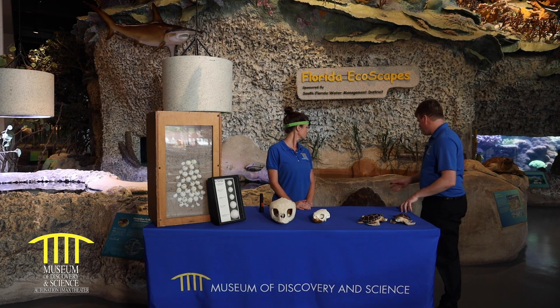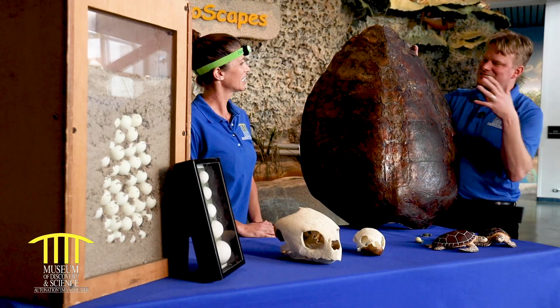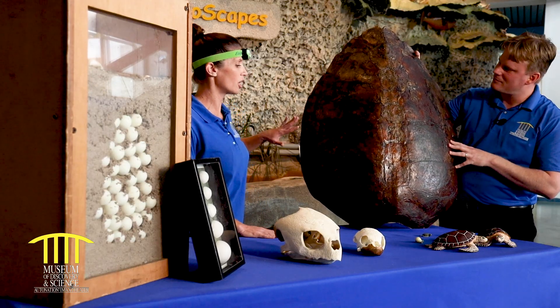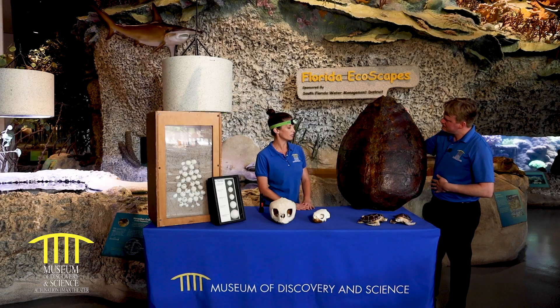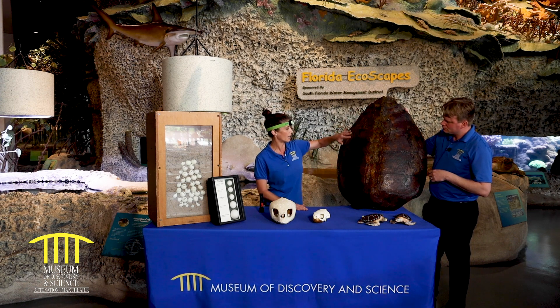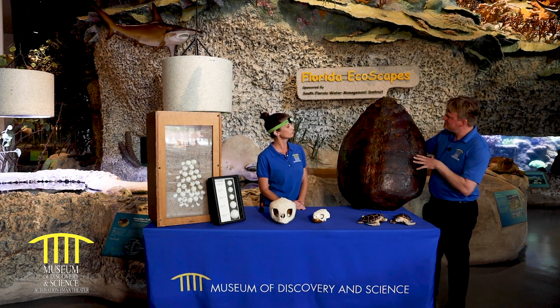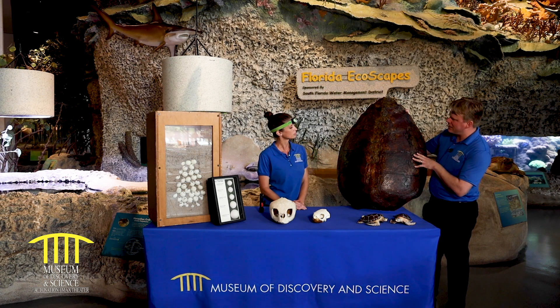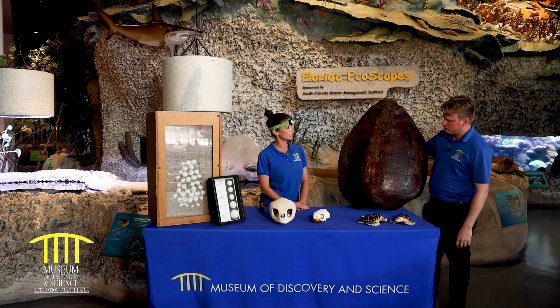So I see that you brought something for us — what is this? So this is a loggerhead carapace, or its shell. The carapace consists of what we call scoots, which are basically keratin sheets, and the number and arrangement of these scoots can tell us which type of sea turtle they are. Is this about a full-size turtle shell? That's a good-sized loggerhead. We know that it's an adult when it reaches 90 centimeters or over.